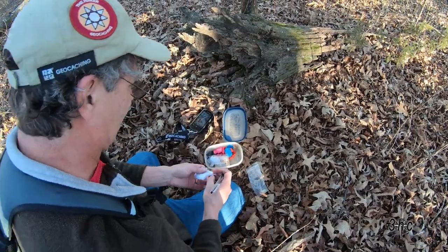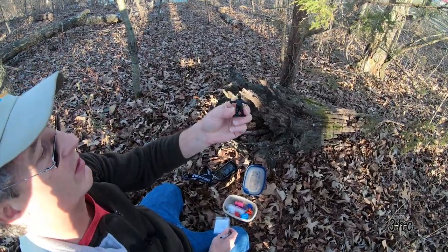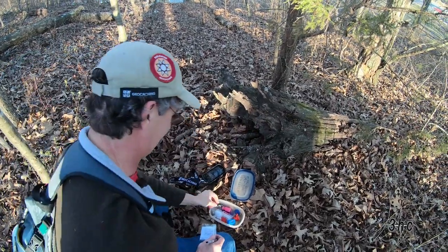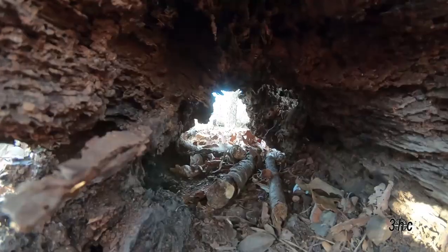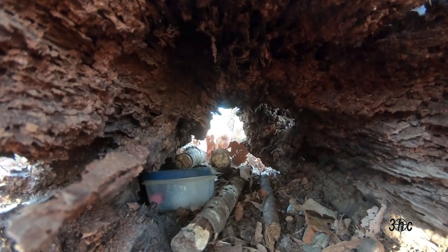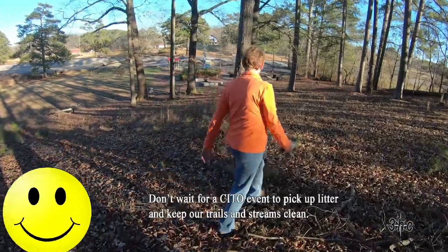Okay, here we go. Let's put some swag in it. We'll keep this one. Sounds good. And we'll leave this. Bye, Superman.